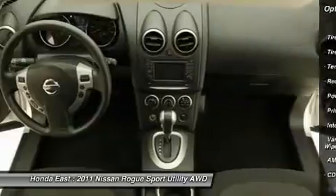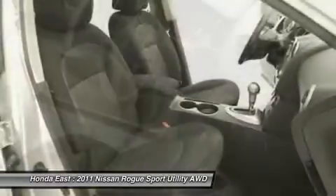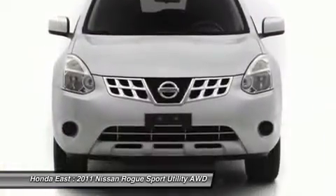Power door mirrors, power driver seat, power sliding glass moonroof — premium package, remote keyless entry, security system, split-folding rear seat, and traction control.